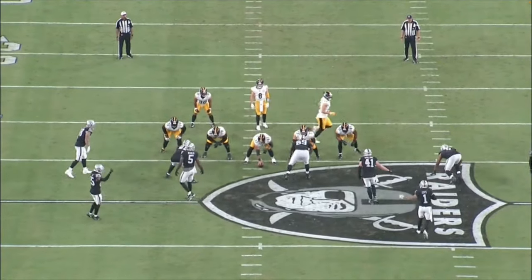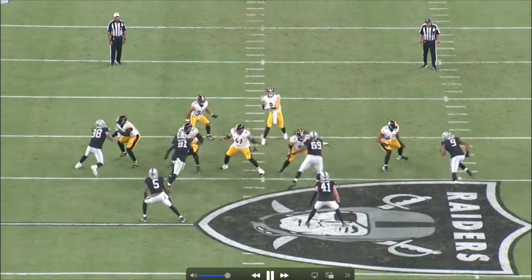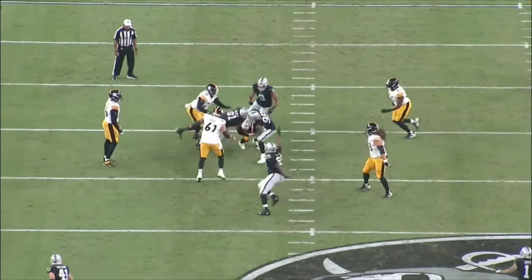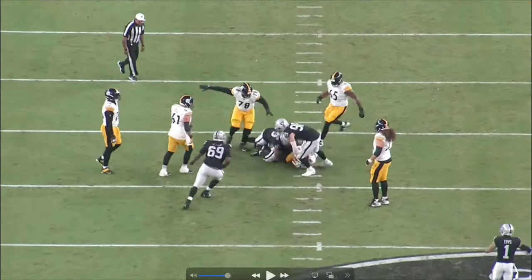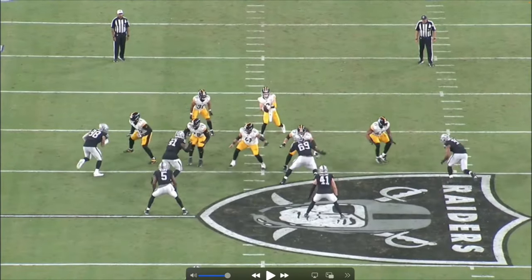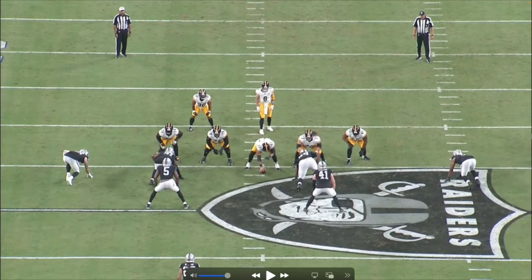Now let's jump to the Steelers — you're going to see the same thing. Crosby is lining up pretty far on the outside. The Steelers snap it and this time it's a little bit of a counter step. Like I talked about on the last play, usually a move inside then back to the outside. He's expecting the tackle to draw the double team between the guard and the center.